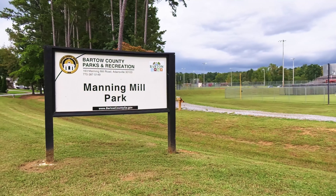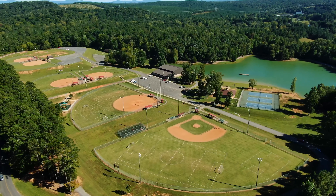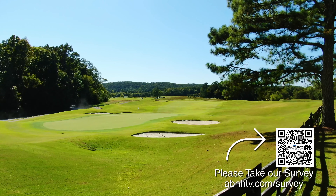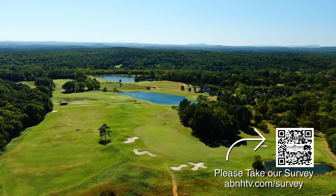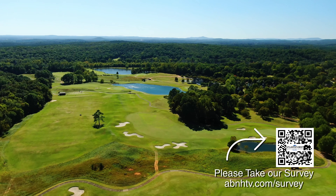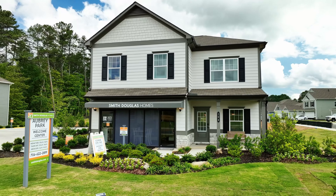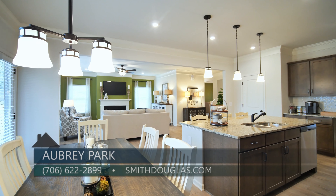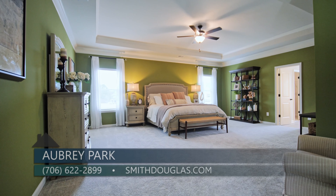We are within walking distance to Manning Mill Park, where they have a lake, baseball fields, tennis courts, and a playground. Barnsley Gardens Resort has one of the most popular golf courses in Georgia and is just five miles away, with a lake for canoeing, kayaking, fishing, and horseback riding. We are excited to be standing today in our award-winning model home plan called the Harrington — a four bedroom, two and a half bath, 2,565 square foot plan.